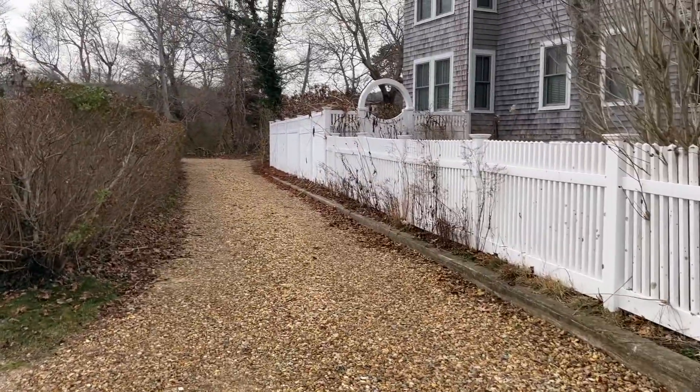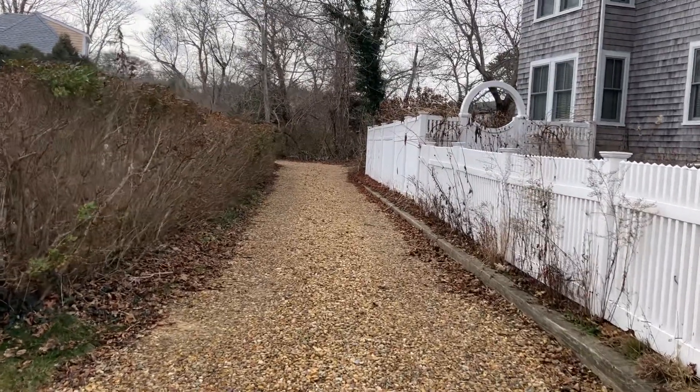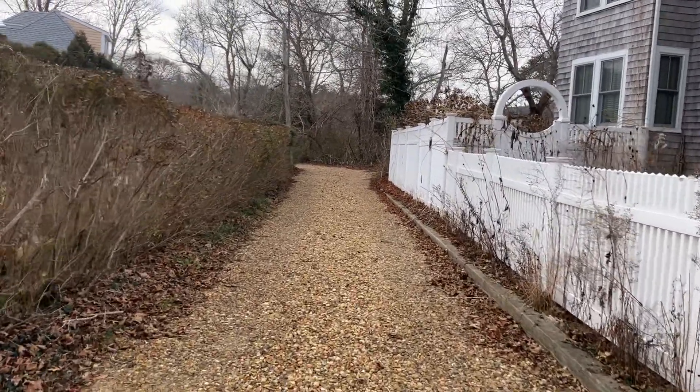We are here at 26 Daggett Avenue in Vineyard Haven. This home was built in 1904. It's a three-bedroom, two-bath, 1,300 square foot home.